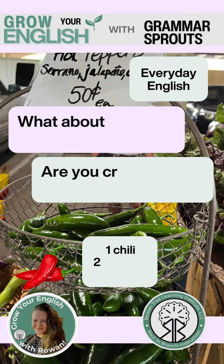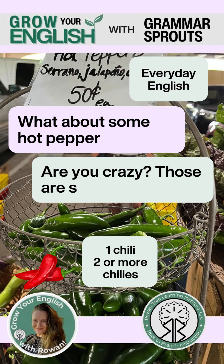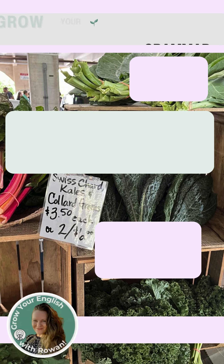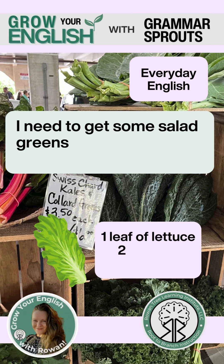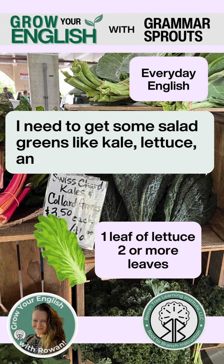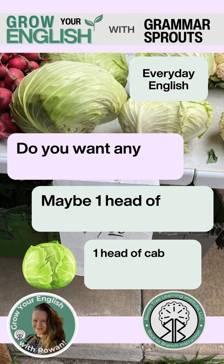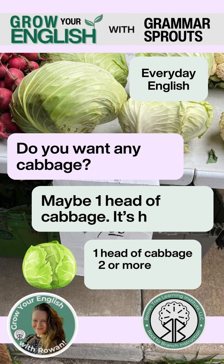What about some hot peppers? Are you crazy? Those are super spicy. I need to get some salad greens like kale, lettuce, and spinach. Do you want any cabbage? Maybe one head of cabbage. It's healthy.